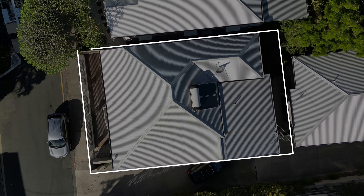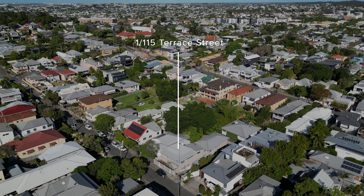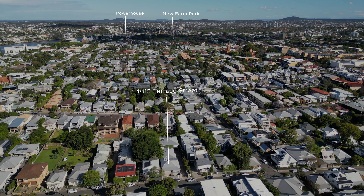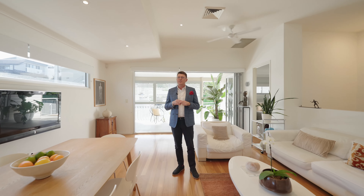This is in a quiet street and a quiet neighborhood — ideal for downsizers. Walk to James Street luxury shopping precinct, the Powerhouse, and New Farm Park. As you can see, a superb floor plan with a low maintenance lifestyle waiting for you.